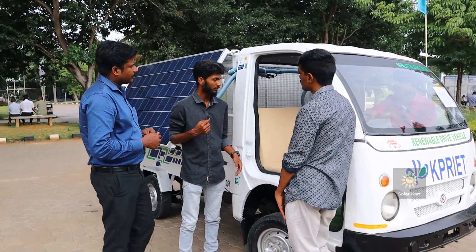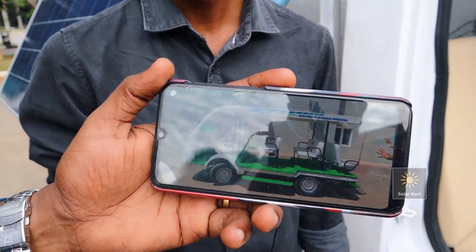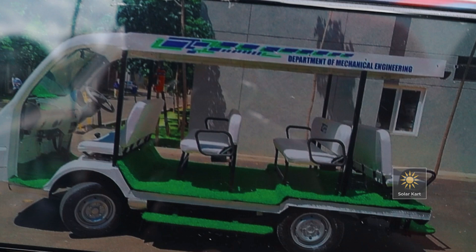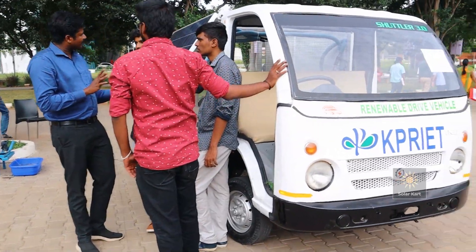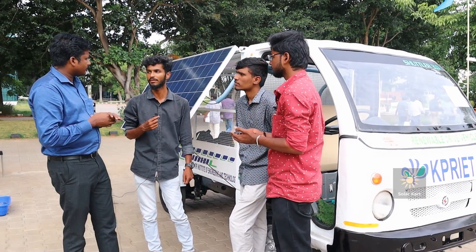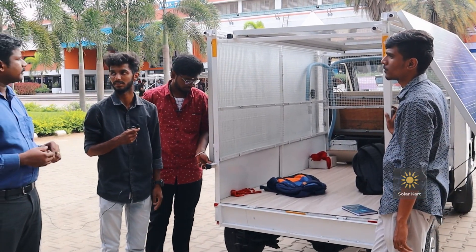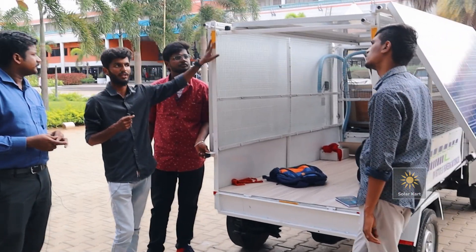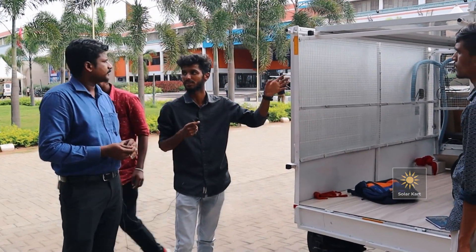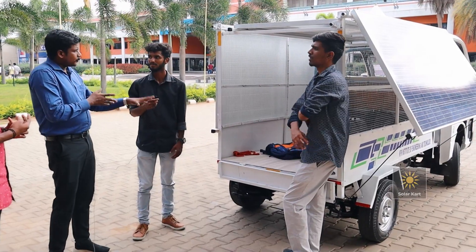This is another vehicle we made — I'll put a photo in the video. It is currently running inside our college and can carry up to 12 members. Each solar panel gives out 38 volts at 330 watts and we have used three panels. We used an inverter which converts DC to AC, and the motor runs on AC supply.